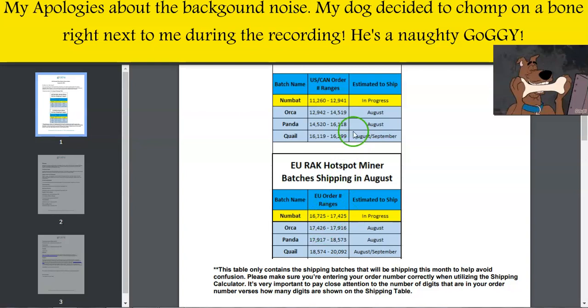Similarly, for the EU RAC Hotspot Miners, Numbat is currently being shipped, including orders from 16,725 to 17,425. The next batch will start shipping once Numbat has been concluded. Following Numbat will be Orca, then Panda, and hopefully towards the end of this month they will ship out Quail.